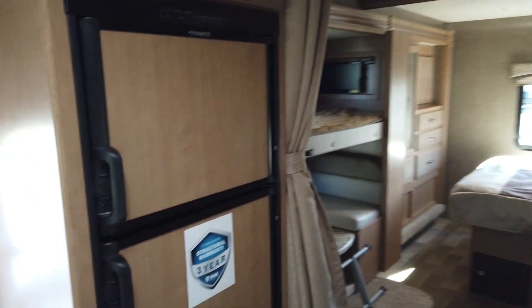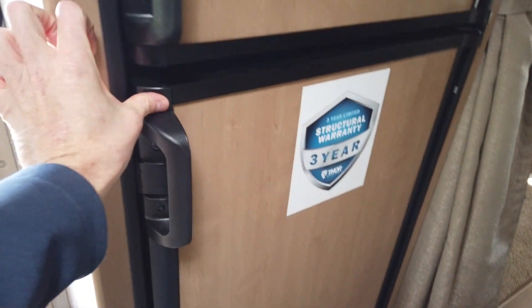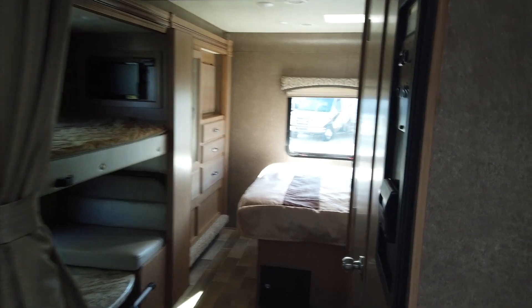Right across from the kitchen is the refrigerator — freezer on top, refrigerator below. This is an RV refrigerator, so it works off propane gas, meaning you'll have your food cool no matter what type of power you have hooked to this motorhome.